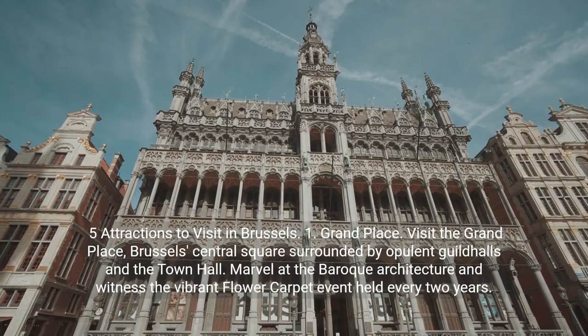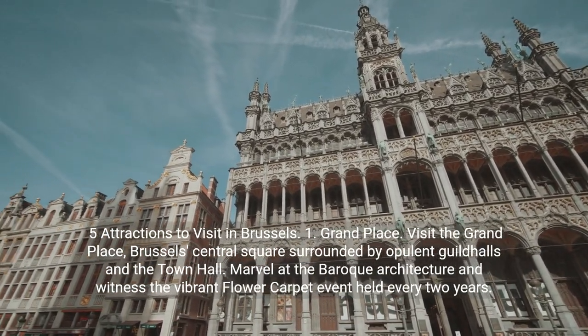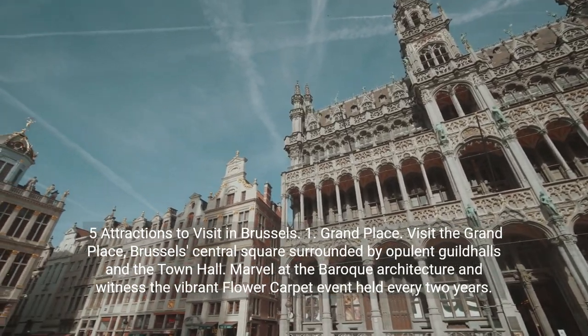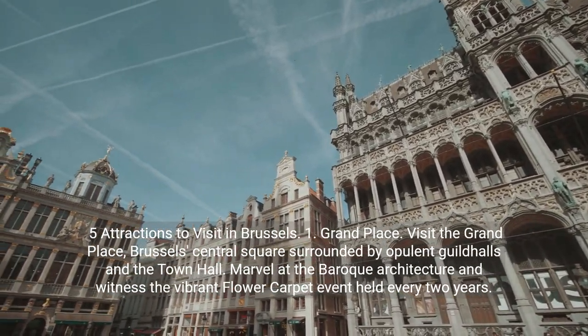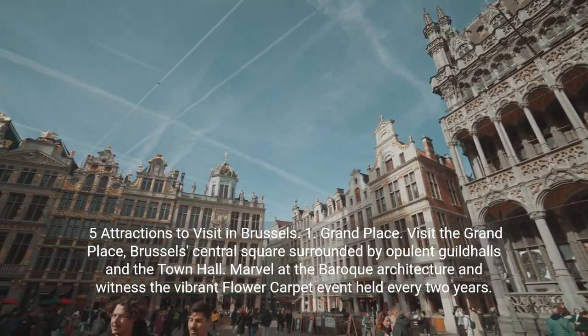Five attractions to visit in Brussels. 1. Grand Place. Visit the Grand Place, Brussels' central square surrounded by opulent guild halls and the town hall.